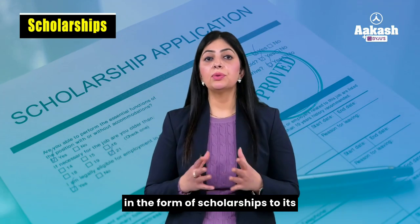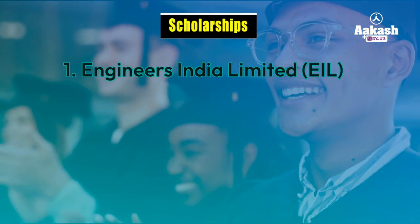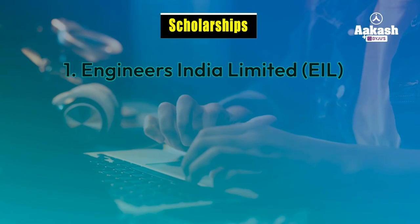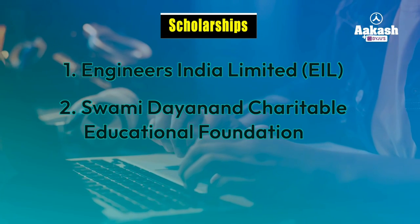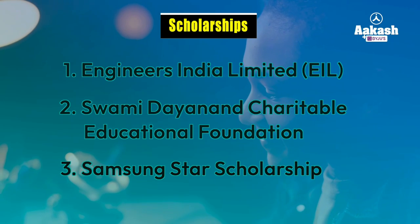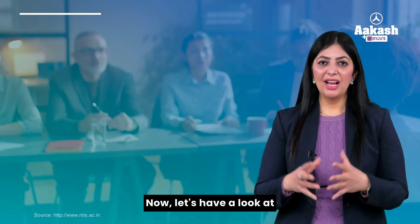In addition, the institute offers scholarships to meritorious and economically weaker section students. These include the Engineers India Limited scholarship, specifically targeted towards SC/ST category students; the Swami Dayanand Charitable Educational Foundation scholarship for meritorious students; and the Samsung Star Scholarship for students who have demonstrated outstanding academic performance.